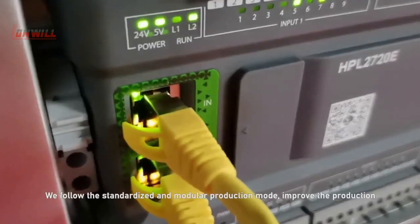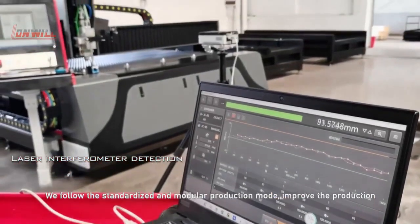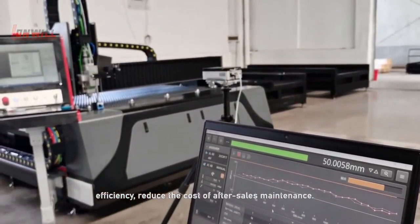We follow the standard-line and modular production mode. We improve production efficiency and reduce the cost of maintenance.